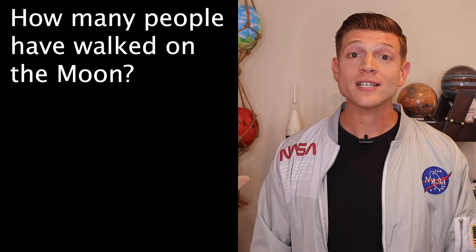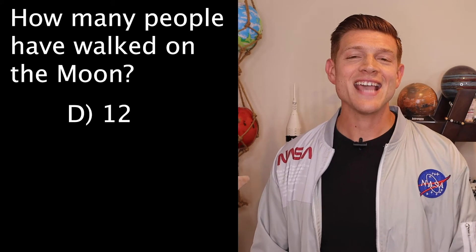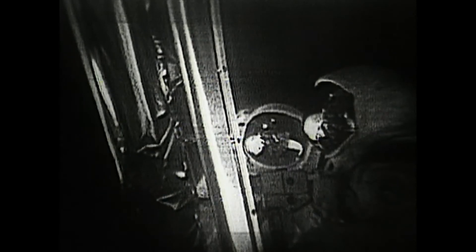The answer to last week's question of how many people have walked on the moon is D — 12. Twelve people have walked on the surface of the moon so far. We're going to have a few more coming up, hopefully, in a few years.